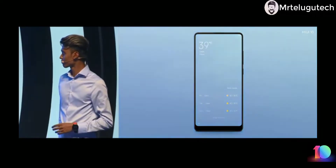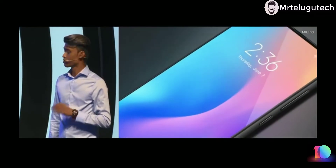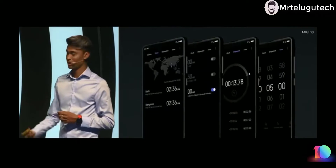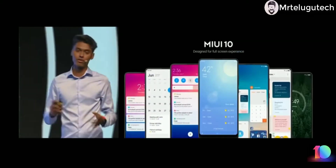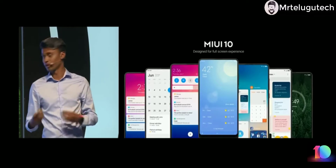We have done this across the entire system. The weather app features beautiful animations, the calendar looks super clean, and we have also redesigned the home screen, lock screen, voice memo in the Notes app, and my personal favorite — the clock app with an all-black theme. That's MIUI 10, designed for a full screen experience keeping in mind the ever-evolving new aspect ratios.